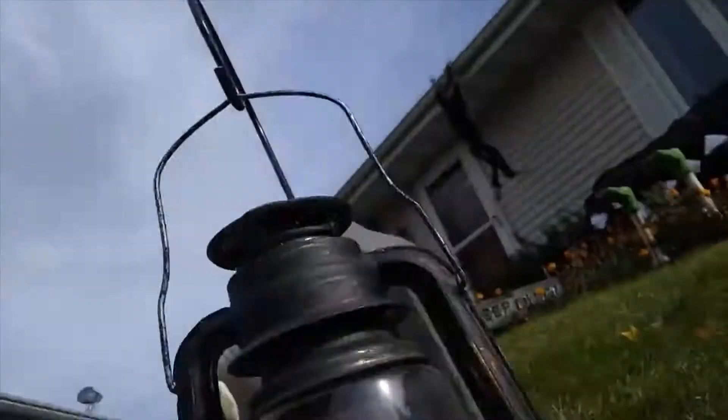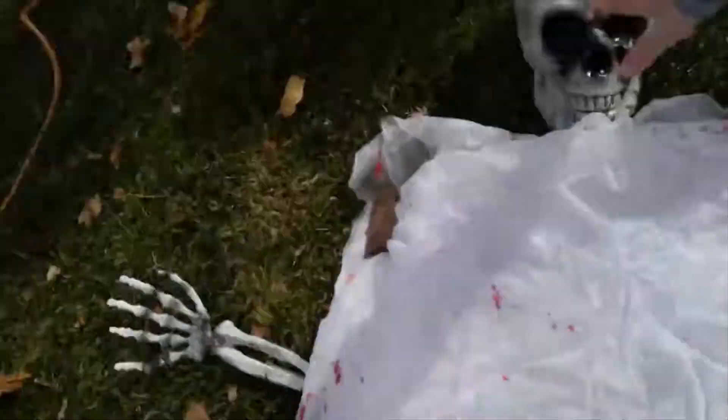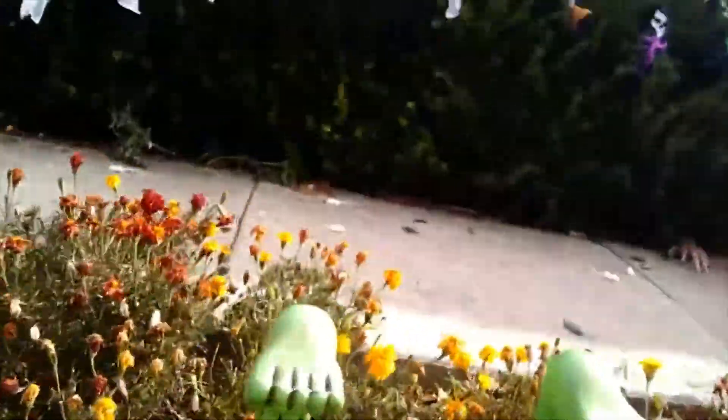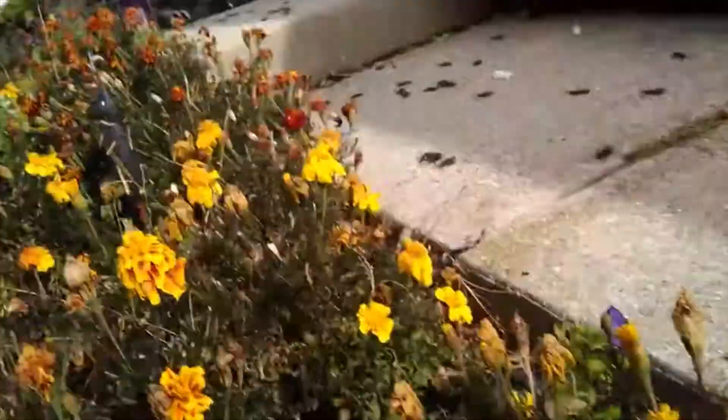Over here there's a lantern. And then this thing with the skeleton thingy. R.I.P., R.I.P. Then these things. A foot. Then there's a hand thingy. Keep out. From these things. Then there's some ghosts.